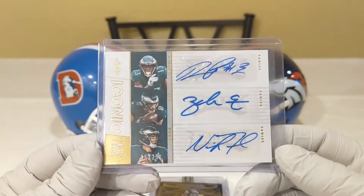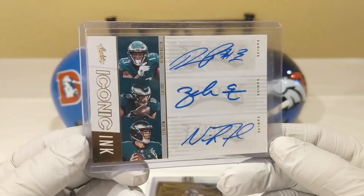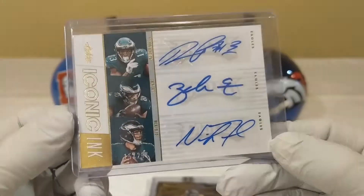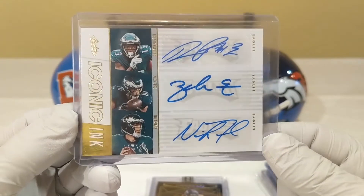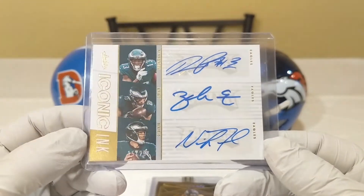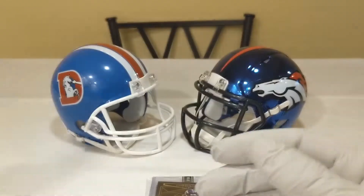I really don't venture outside of Bronco stuff very often, but I did with this one. I was just such a huge fan of last year's Super Bowl, and when I saw this card I thought to myself, man — Nick Foles on an Iconic Ink card out of 25 with Zach Ertz and Nelson Aguilar — there's no way this card would even exist if it wasn't for what he did in the second half of last year's Super Bowl. It just simply wouldn't exist. This is such a cool card to me, so I saw it and said, you know what, I want that thing, so I went out and got it.